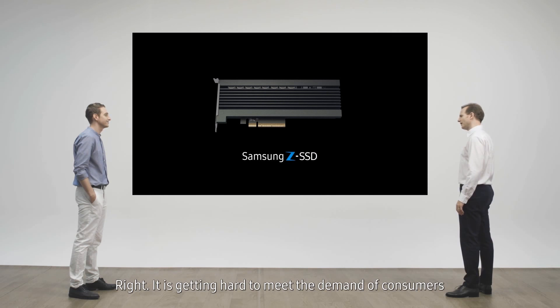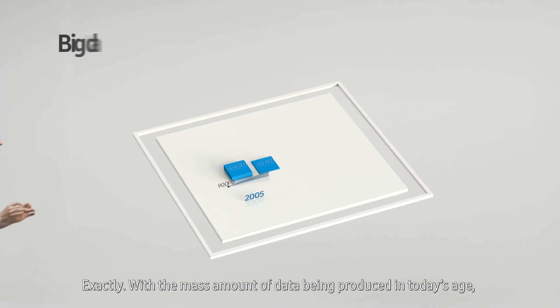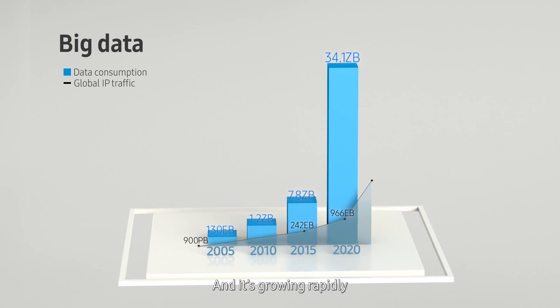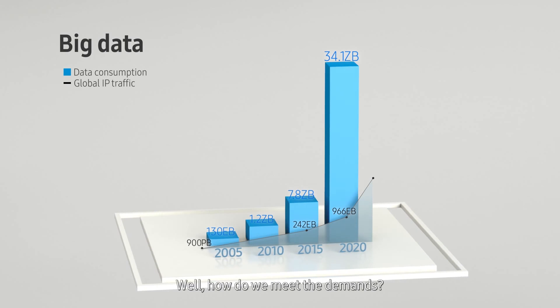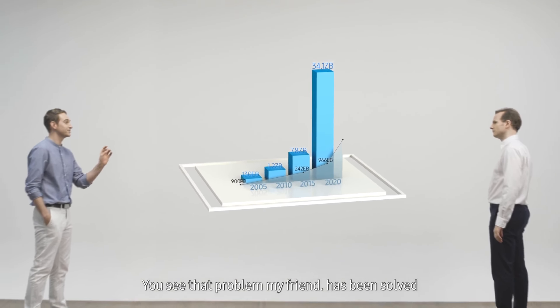It is getting hard to meet the demands of consumers, exactly, with a massive amount of data being produced. At today's age there's a growing need for real-time information exchange, and it's growing rapidly, especially with businesses that have to deal with big data analysis. How do we meet their demands?